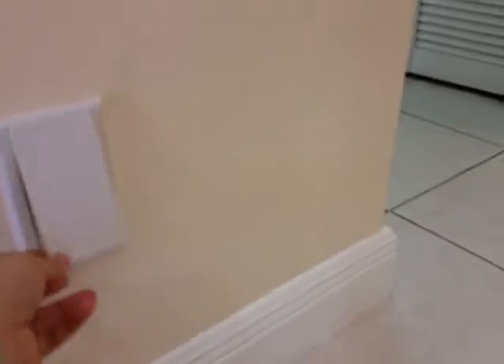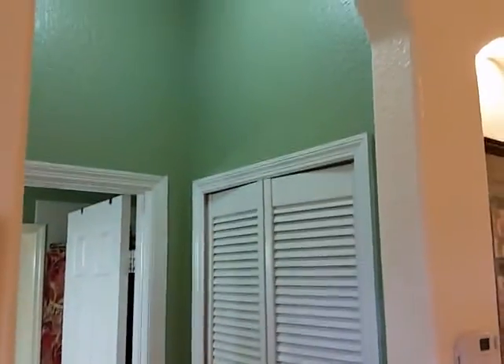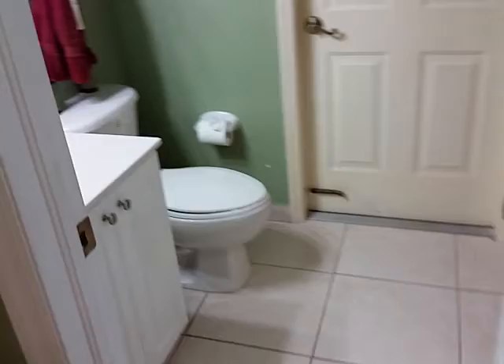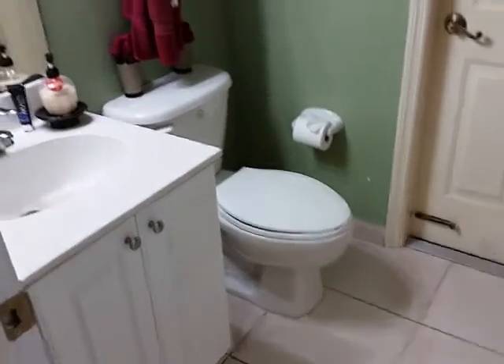Over here you'll notice there's access for a central vacuum — I'll show you the central vacuum in a little bit. One of the AC's is in that closet. The property has three full bathrooms; this is one of them.